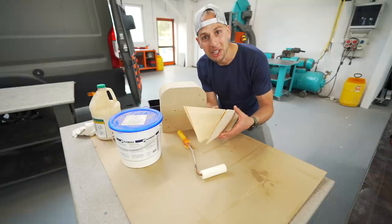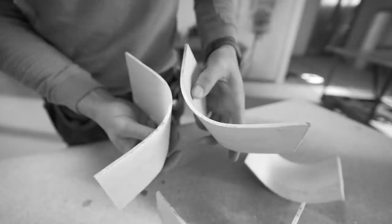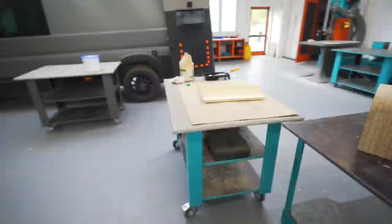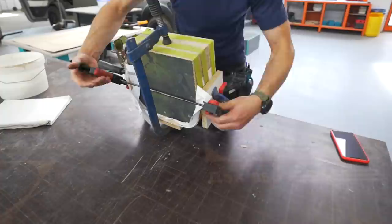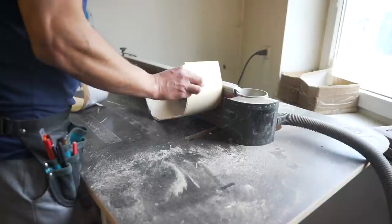Do you remember me last week making this mold for the curved corners for the side panel? Well, I'm going to use it again this week. This is a veneer — it's a thin layer of wood cut with a really big and precise machine. You just make something to bend around, put glue in between, clamp it for a few hours, and it's a curve. It looks great — it's like opening a Christmas present. Wow, this is the best one I've made.